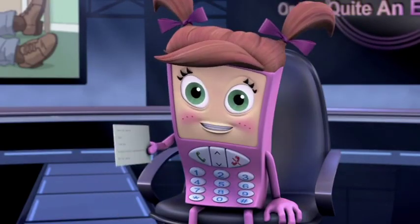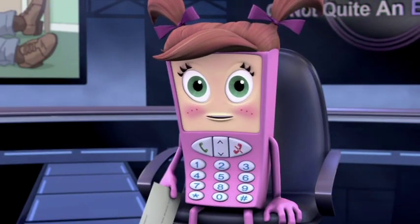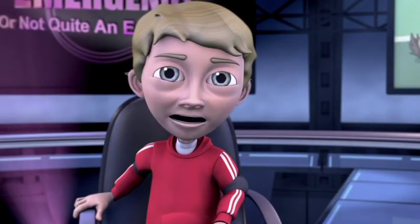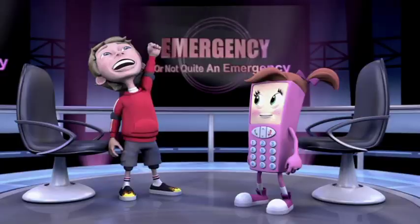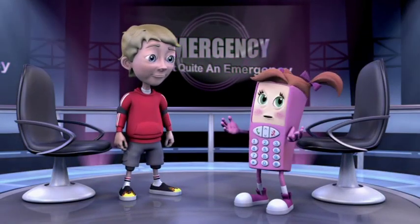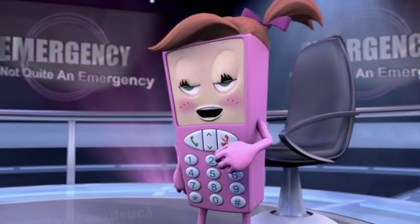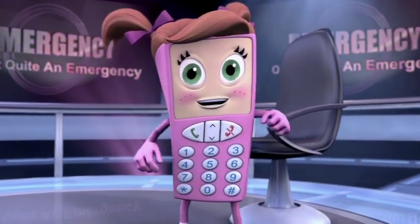Last one: an adult can't wake up. Yes — call 911! Correct! If someone is unconscious and can't wake up, that is an emergency. You're good at this, Josh — and so are you. You all did great.